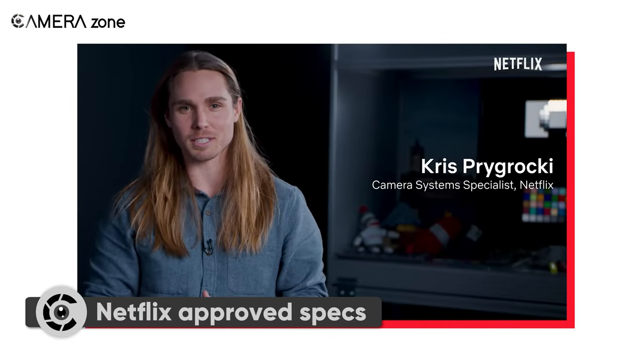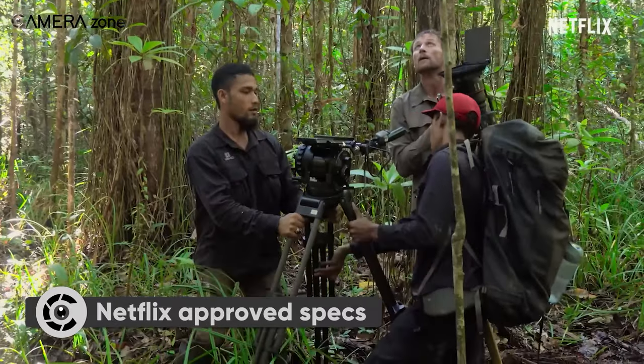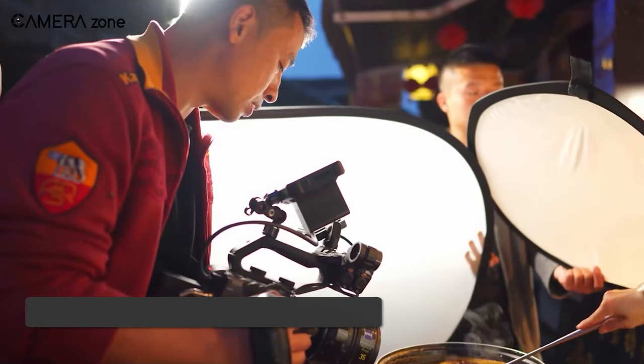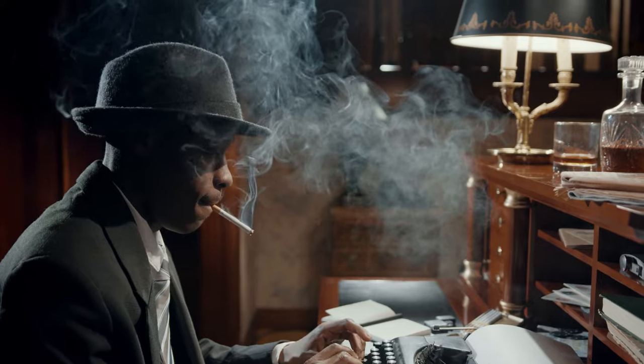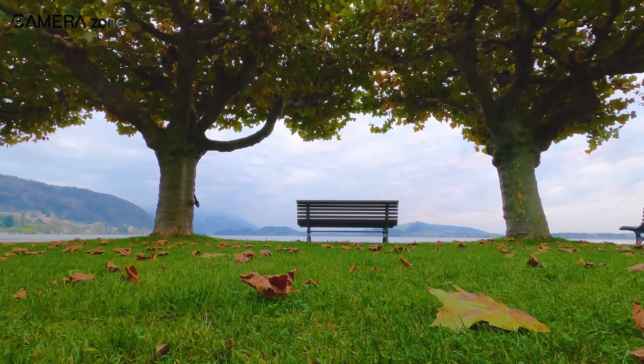Fortunately, Chris, a camera system specialist at Netflix, recently shed some light on what Netflix actually looks for in a camera to be approved. Netflix requires a camera to have a true UHD 4K sensor, with a minimum of 3,840 photosites across, and a high-quality capture format such as RAW or an intra-frame compressed codec.